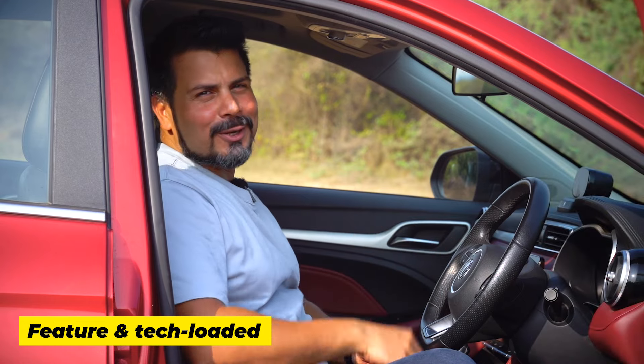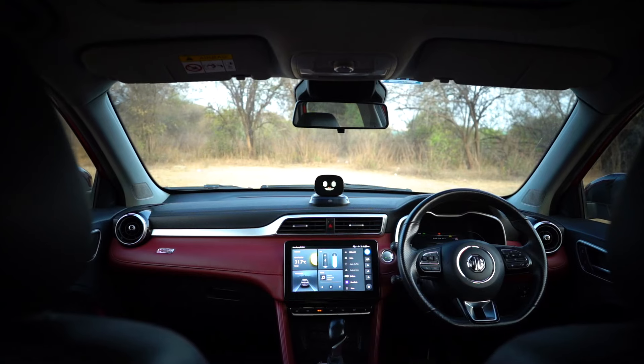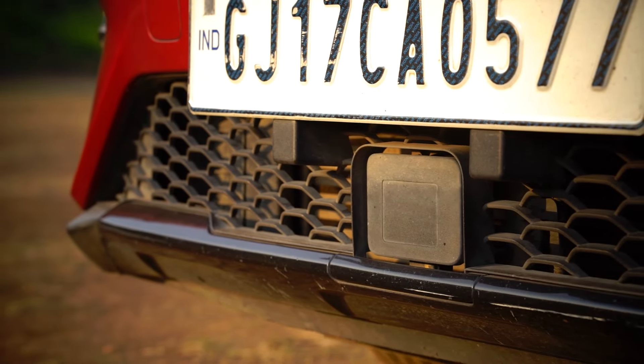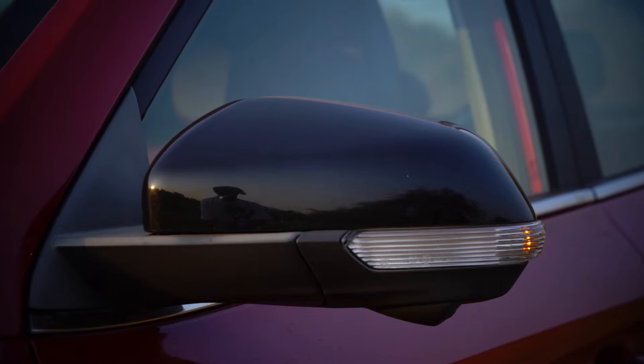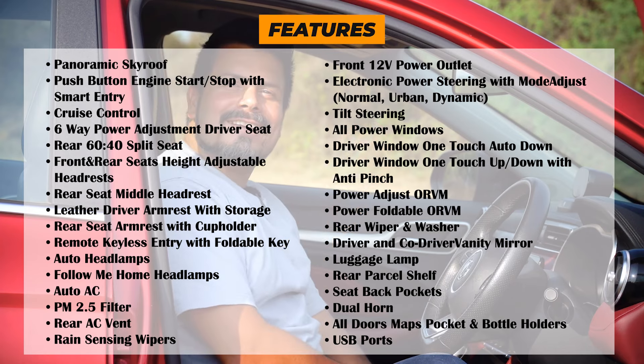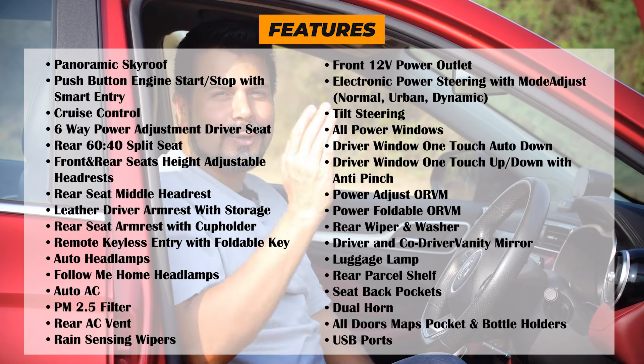The Ester is loaded to the gills with technology. Some features like Level 2 ADAS were introduced to the class by the Ester, and others like heated mirrors are still unmatched by its rivals. Here on the screen is a complete list of the Ester's really long feature set.